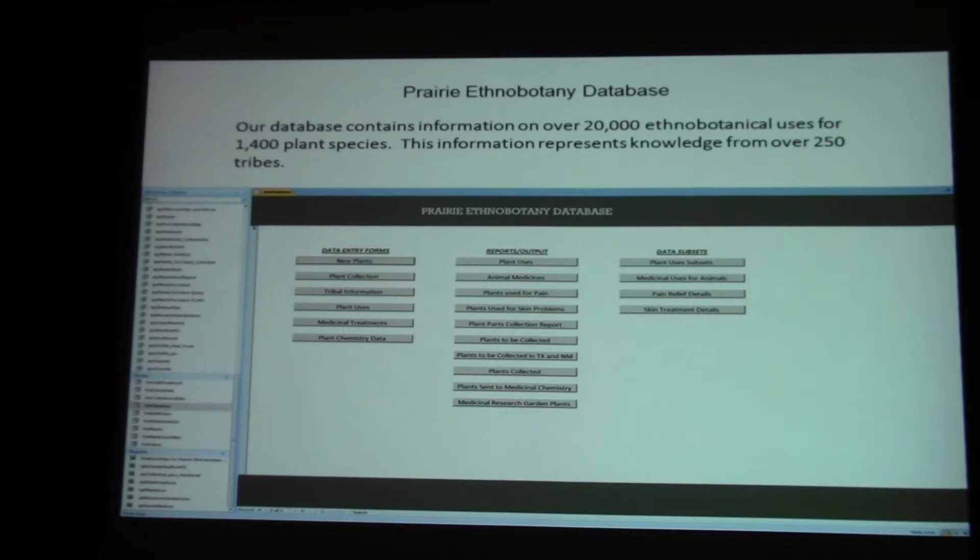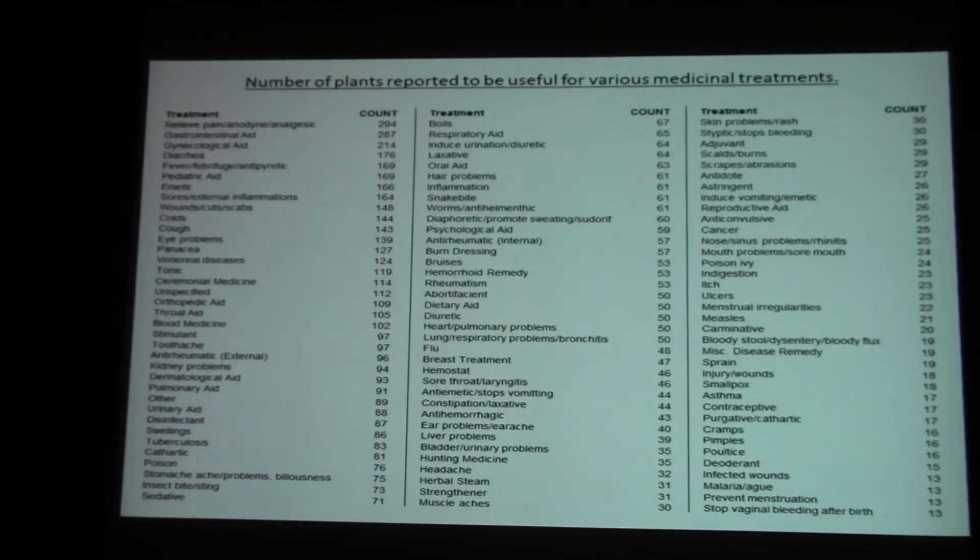Plants under stress do not want to be eaten by insects or other things. So if you have a highly stressful environment — bright light, periodic rain, not enough rain — you might have more plants that are medicinal. So we thought we would look at this issue of how many plants are medicinal and look at their uses.